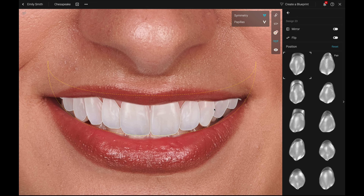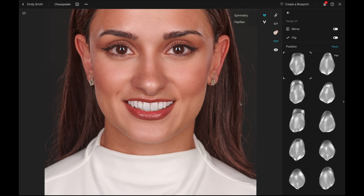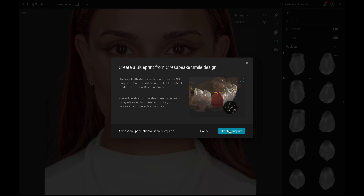By doing so, you can match different SmileCloud suggestions and options to tailor the design according to your preferences. After finalizing your initial smile design, you continue by creating a blueprint. Adding intraoral scans, a CBCT and motion data gives you a fully immersive 3D experience to further enhance your previous smile design. In the Smile Design view, click Create a Blueprint on the right-hand side of the header and confirm.